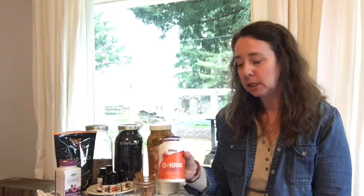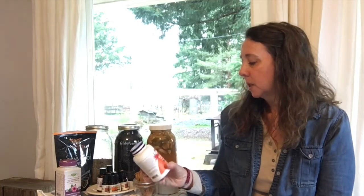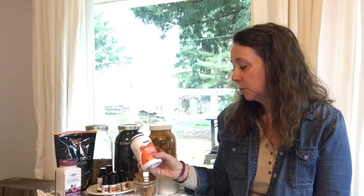Vitamin C is also very good. I like to take that on a daily basis during the winter and cold seasons. This is just some vitamin C crystals — great to stick in a smoothie. It's very easy to take that way, and if you hide it in a smoothie it's not so tart.